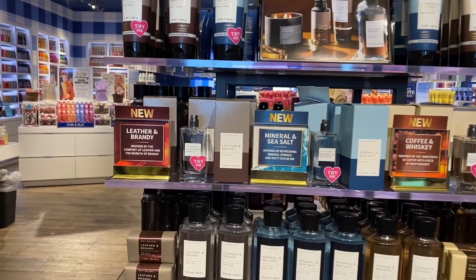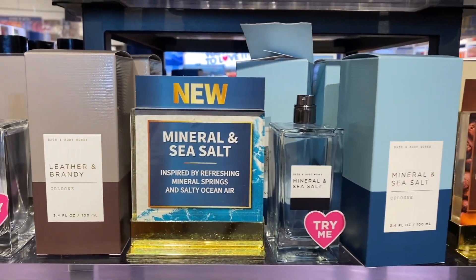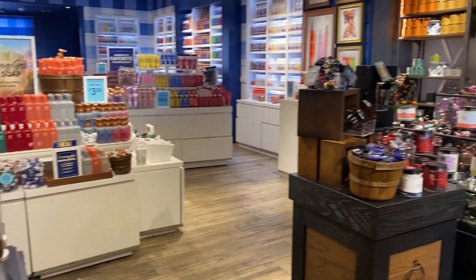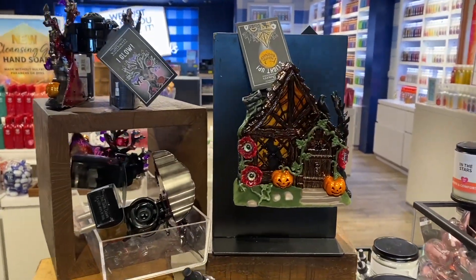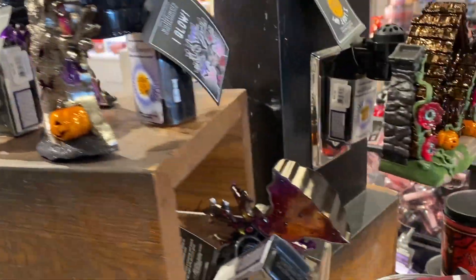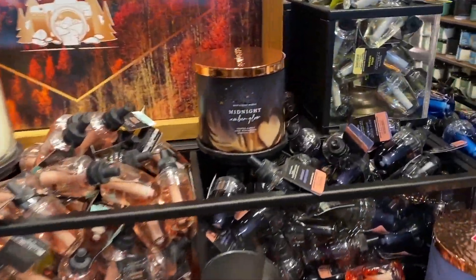Right behind me we have the new fragrance pairings for men. Leather and Brandy — you know that's my number one. Mineral and Sea Salt is a fresh, clean scent with that saltiness. Coffee and Whiskey — not sure about that one. For the candle, if they could match it exactly to the body care, that would be a hit in my opinion, because the candle isn't exactly as described.